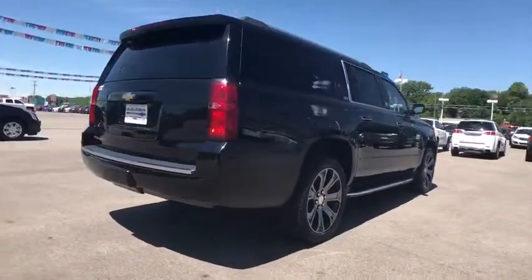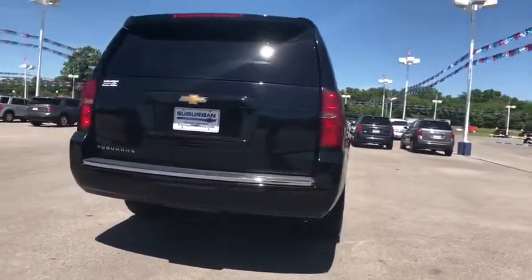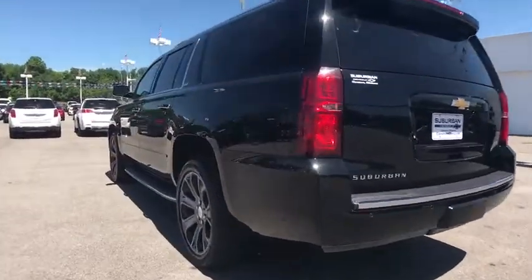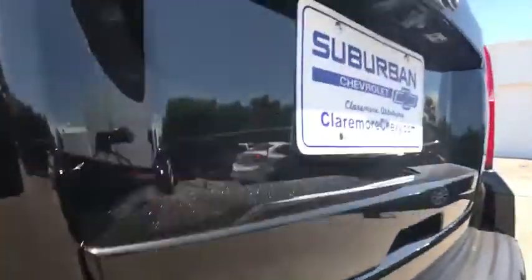Navigation system, traction control, power liftgate, anti-lock braking system, steering wheel audio controls, remote engine start, keyless entry, stability control, tow hitch, lane departure warning.